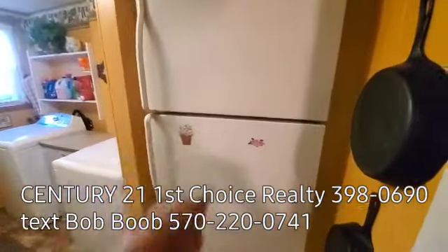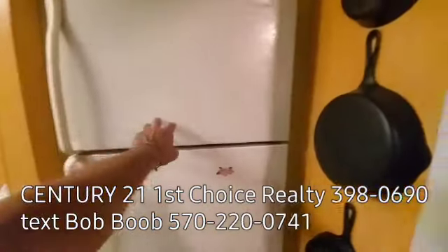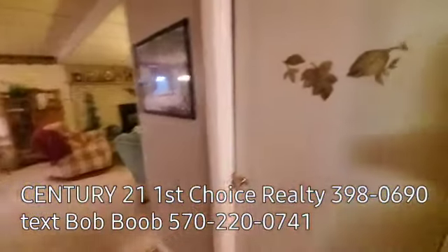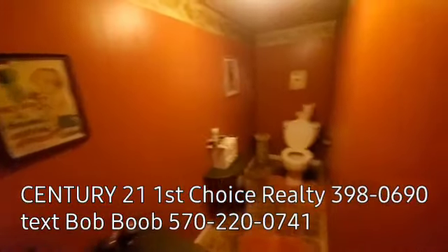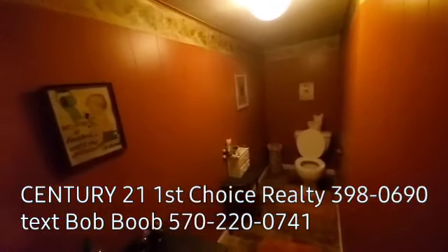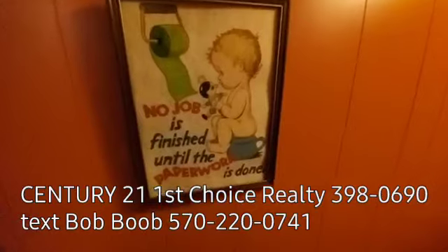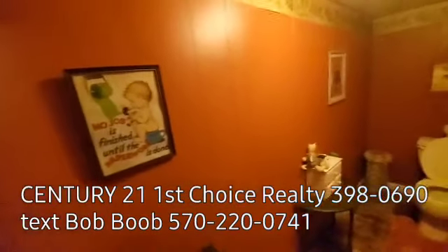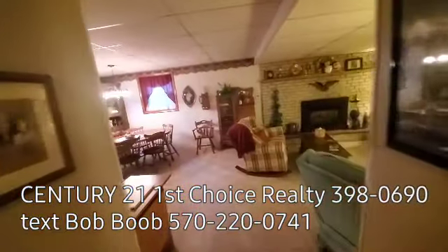I believe this deep freeze — refrigerator, I'm sorry, freezer — fridge is also included with the sale. Now here we have a little bathroom down here. The sign says, 'No job is finished until the paperwork is done.' That is definitely a very important life lesson.